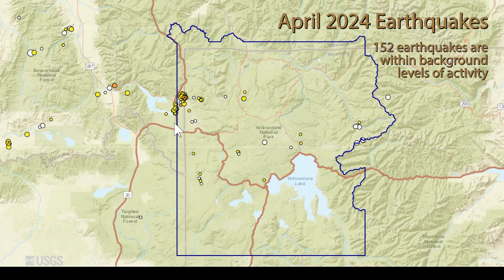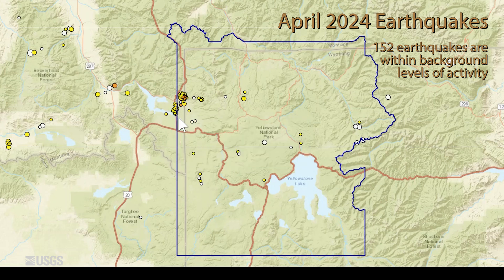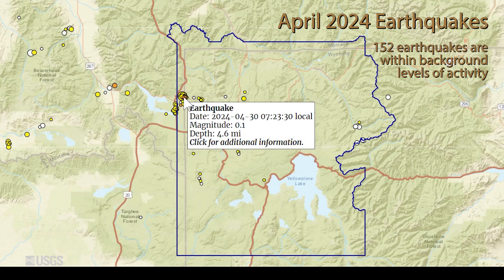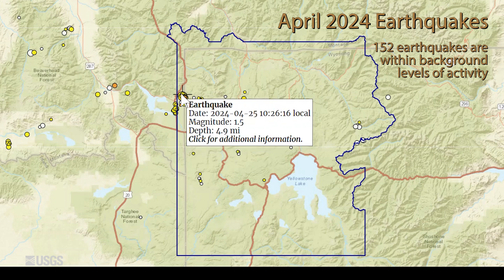19 events occurred toward the end of April, just north of West Yellowstone. And then there's a larger swarm that's ongoing as of the end of the month — 86 events so far — a little bit to the north-northeast of that swarm, and this one includes the largest event at the end of the month: a magnitude 3.1 that occurred on April 23rd.